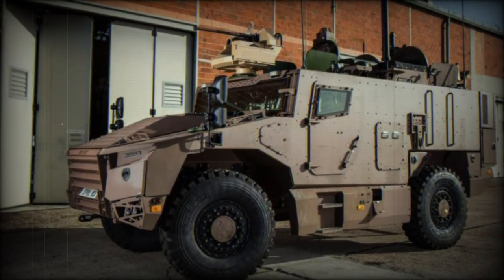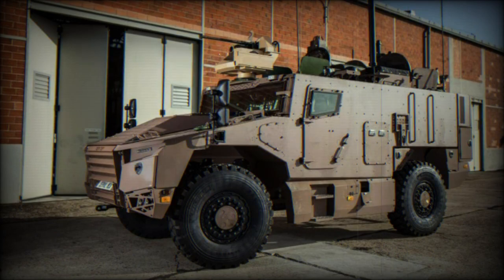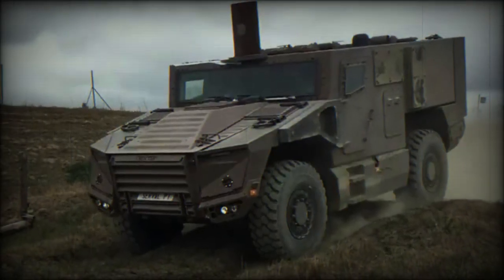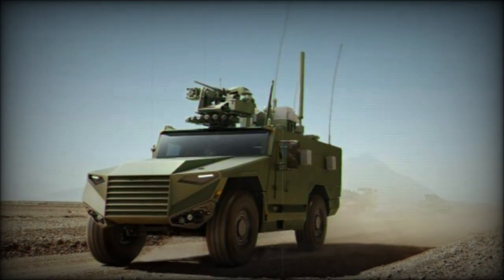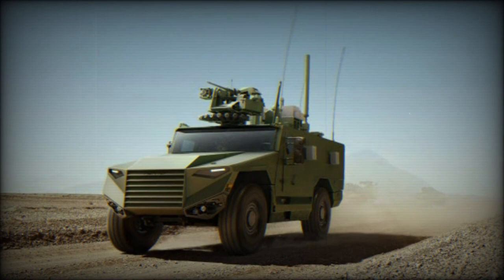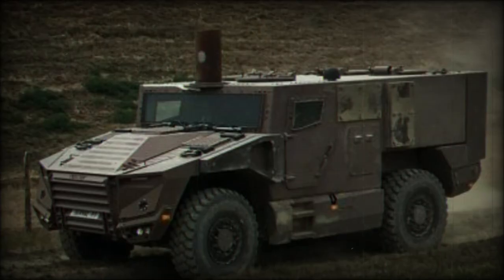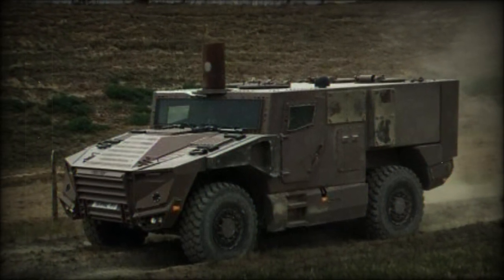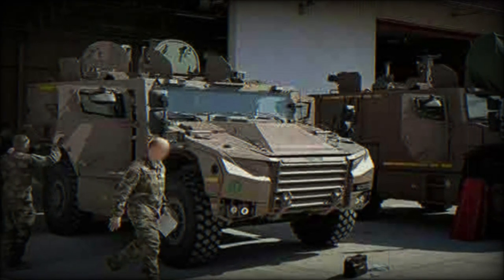The modern battlefield calls for quick reaction, lightweight military vehicles required to undertake a variety of roles through the use of a single chassis type. This is the case with the French-originated Serval, a 4x4 light-class armored car being developed for the revitalizing, modernizing French army as part of a new generation of armored fighting vehicles under the Scorpion program, covering the modernized Leclerc XLR main battle tank, the 6x6-wheeled Jaguar ERBC Assault Transport, the 6x6-wheeled Griffin armored multi-role vehicle, and the aforementioned 4x4 Serval.